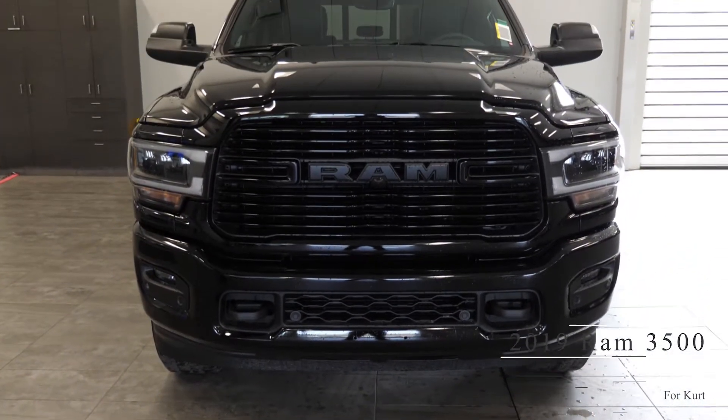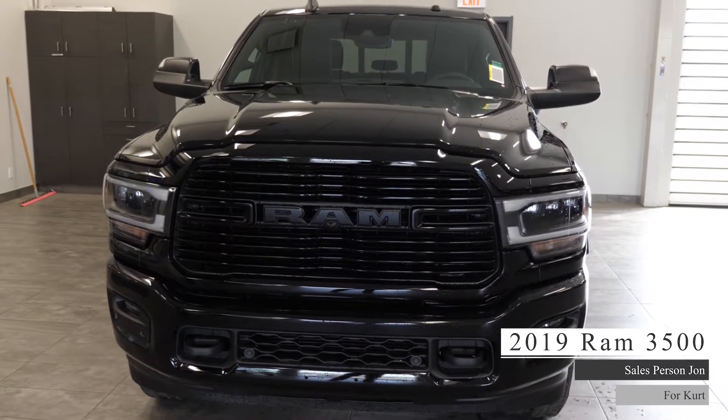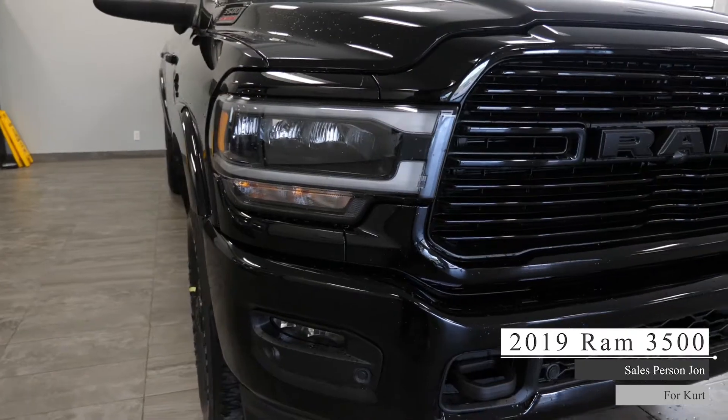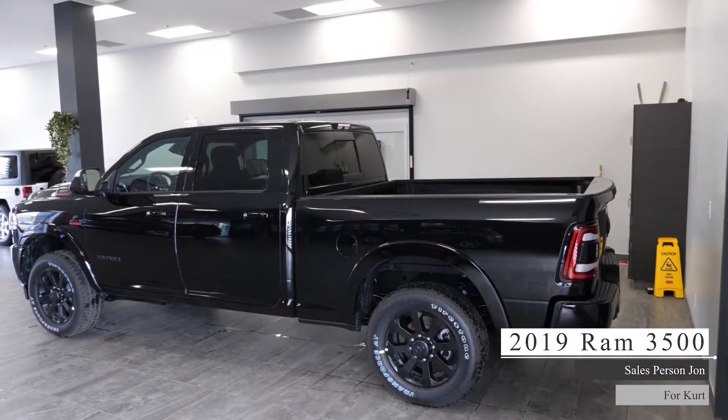This 2019 Ram 3500 Laramie comes equipped with a 6.7 litre 6-cylinder Cummins turbo diesel engine, 6-speed automatic transmission, bi-xenon headlights and fog lights, 4-wheel drive aluminum wheels, and a diamond black crystal pearl exterior.